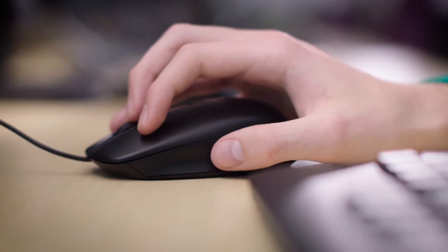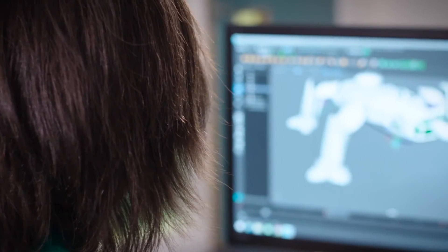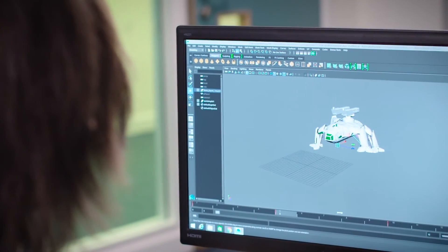I think the computers are really good because we can run Photoshop as well as Maya at the same time. It does run all the programs that we need very well. It's really good to know that I'm going to be using the same kind of technology and hardware outside in industry that I'm using right now in college. You know what you're using, you're comfortable with the machine, you're comfortable with the software — it's just going to be really helpful.